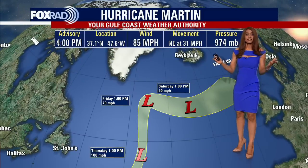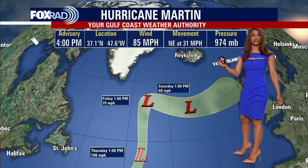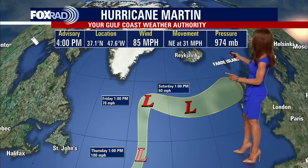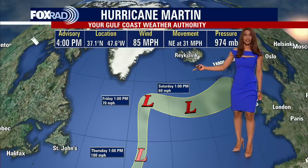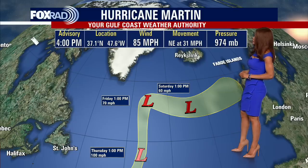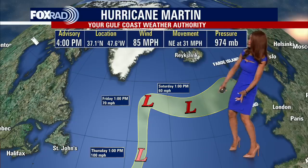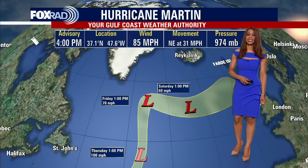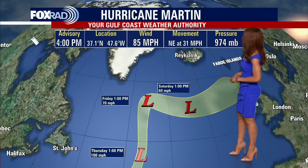We also have Hurricane Martin to talk about. It is November after all, so this is pretty rare — I think it's only been maybe a couple of other times where we've had multiple hurricanes in the month of November. Martin is currently several hundred miles off to the north and east of Bermuda, in the central Atlantic trying to make its way into the northern Atlantic. Not often you get a hurricane this far north, but this is what we have.